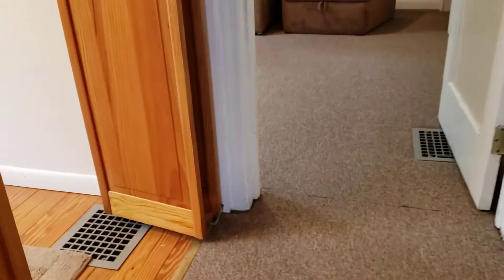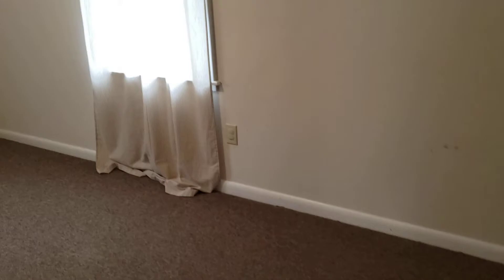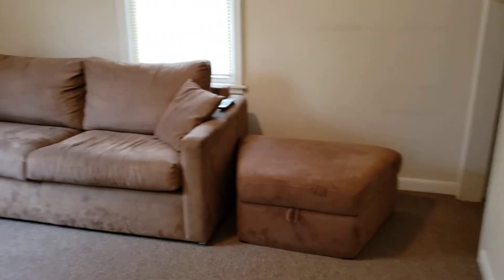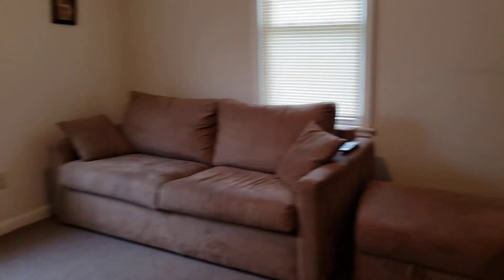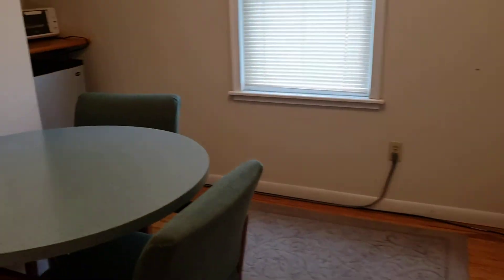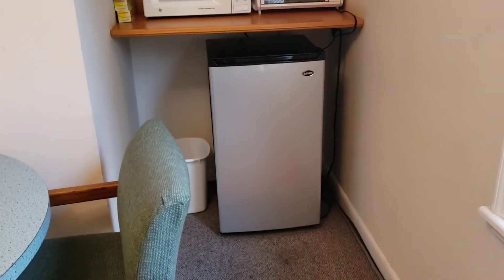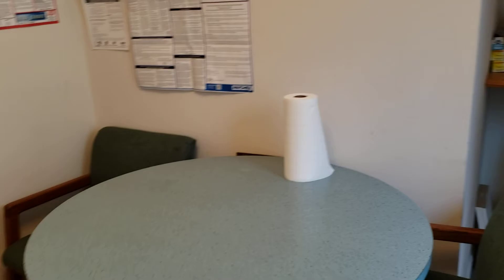Up here, you have a bathroom there. You have a good-sized space here with nice windows. Then you have another office space here — they currently use it as a lounge area, as you can see. Then you have a little kitchenette area here with a setup so that you can heat up your lunch and sit at a table and enjoy your lunch.